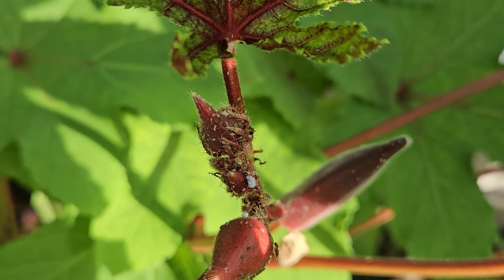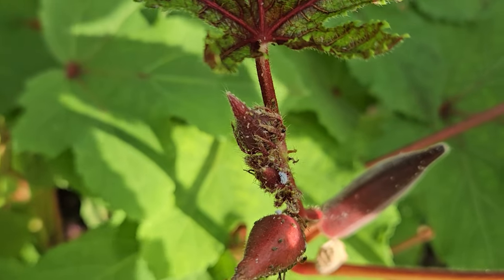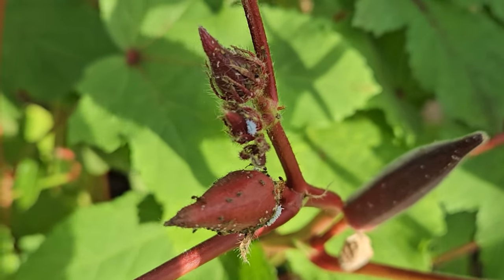Before I end this video, let me show you something that just blows my mind about nature. Would you believe it if I told you that aphids and fire ants work with each other? There are aphids on these okra plants, and if you look around you can see fire ants patrolling those okras. Aphids produce a honey-like substance that fire ants eat. So if you've got both aphids and fire ants together like I do, they can really become a serious problem.